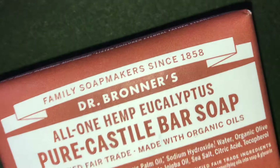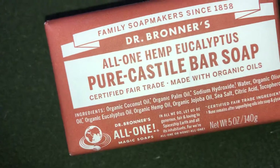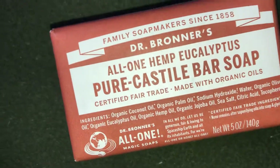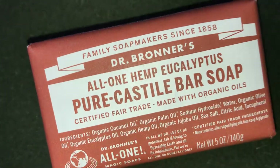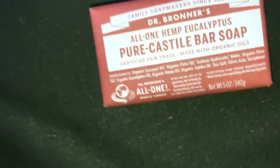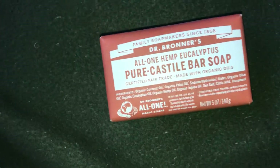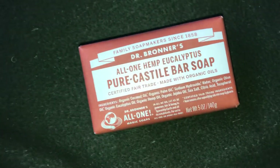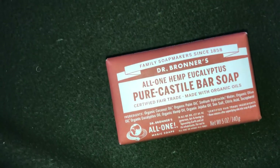I saw a lot of YouTubers that I follow doing their beauty routines, what they use in the shower and stuff like that, and I heard about Dr. Bronner's. I watched a couple of videos and I was like, I need that in my life.